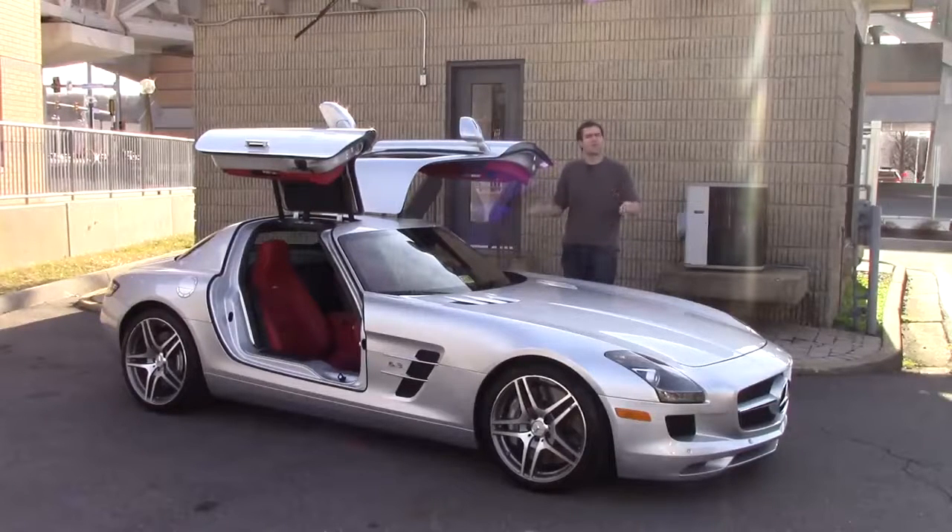For more of my thoughts, click the link below to read my column on autotrader.com/oversteer.